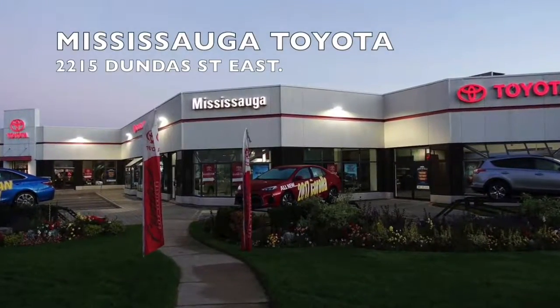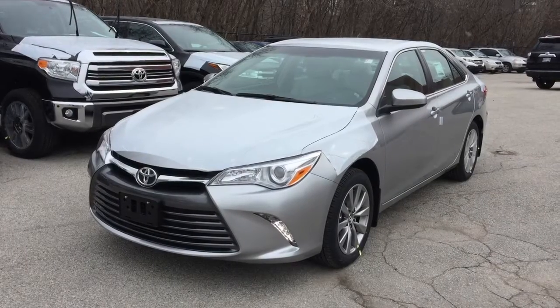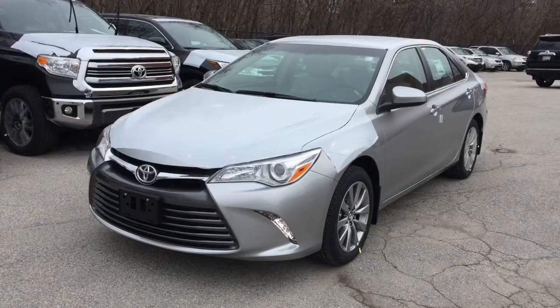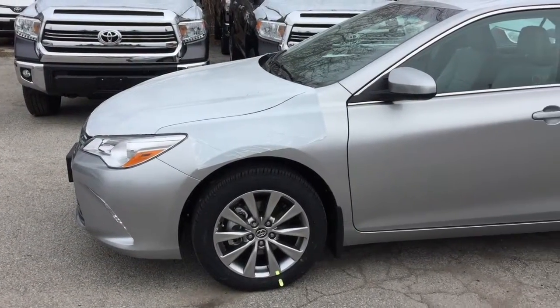Welcome to Mississauga Toyota, located at 2215 Dundas Street East. Here we have the new 2017 Camry XLE trim package. Live in the present and drive in the future — the 2017 Camry infuses technology into just about every moment of every trip.